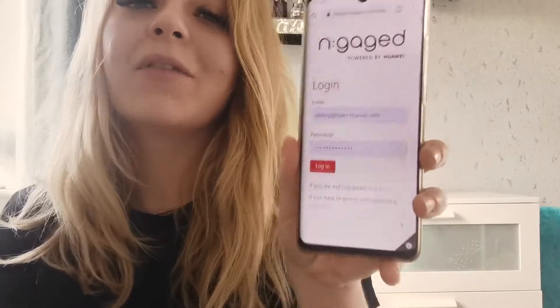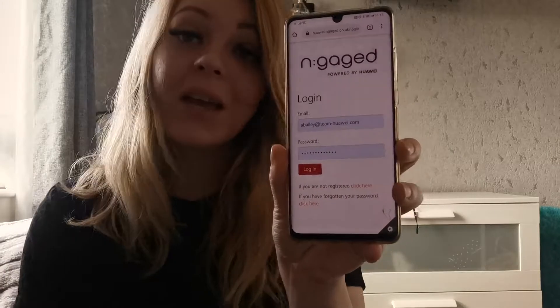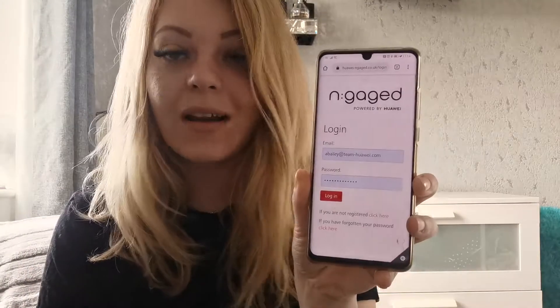First of all, if you're not registered on Engaged, head over to www.Huawei-Engaged.co.uk. You'll come across a platform that looks something like this. If you're not registered, that's not a problem — click at the bottom and register your details. It takes about a minute and a half, not very long, and you can get yourself signed up. Don't worry if you don't have a referral code — you don't need one to sign up, you can bypass this.